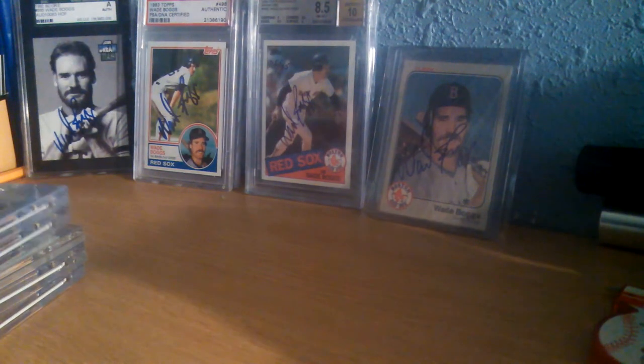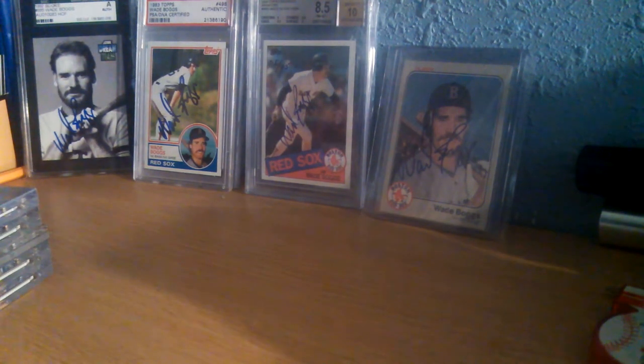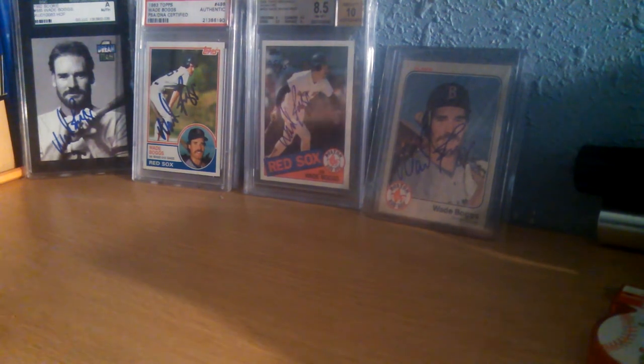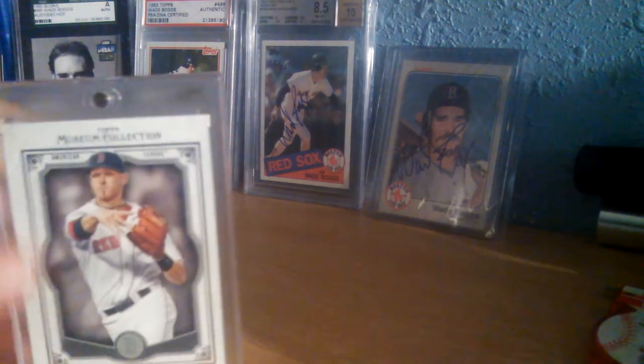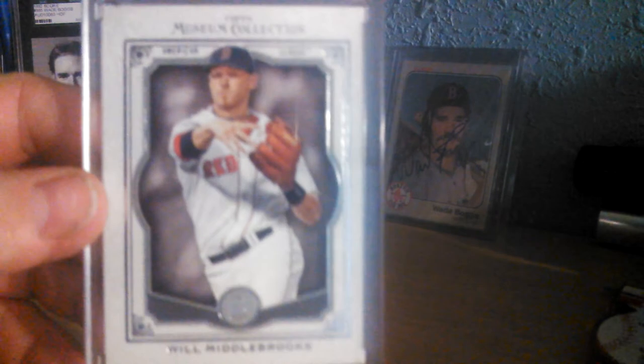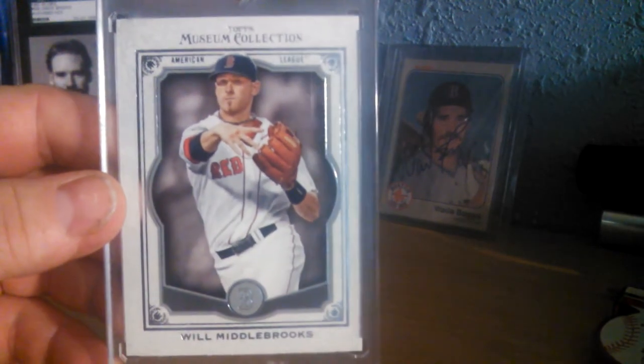YouTube, BigFatStack here. I'm going to be showing you something I was working on. I think I completed the rainbow — you guys let me know. I already showed part of this, but the last card I thought I needed actually came in today. So I'll just go over Will Middlebrooks' Out of the Museum collection from 2013.